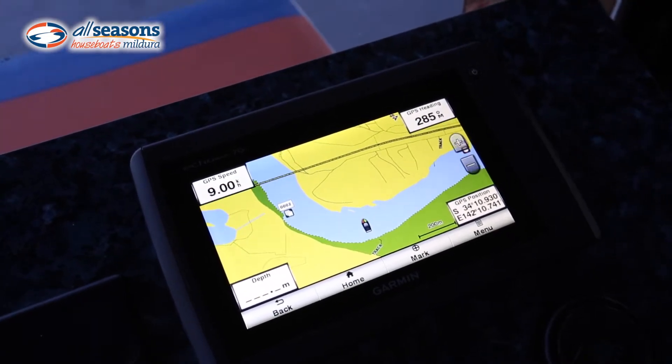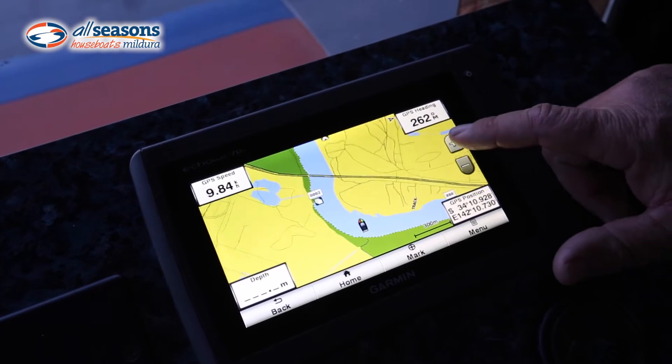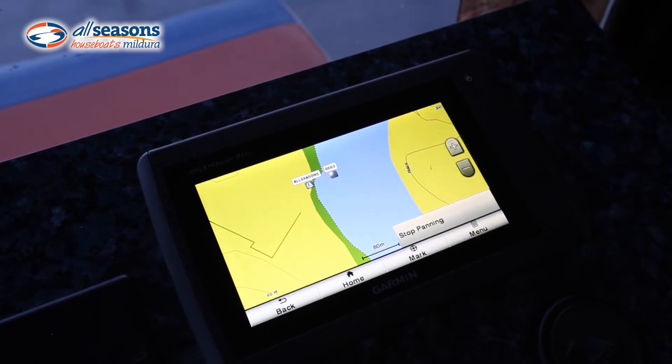You should never get lost on the river — you'll always know where you are. As you can see, the boat's doing a U-turn at the moment, heading back down the other way, and if we zoom in further it'll actually tell you this is where the All Seasons home is, so you'll know exactly where we are.